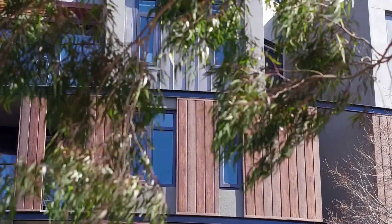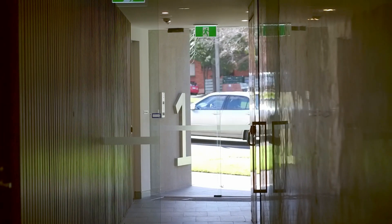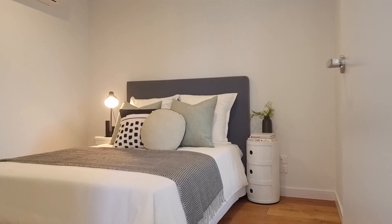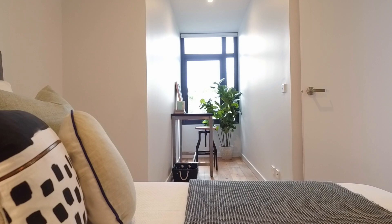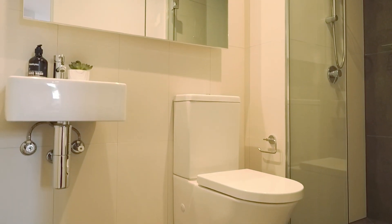Welcome to this architect-designed apartment at 406, 1 Shiel Street, North Melbourne. My name's Chow Tsai from Jellis Craig, and I'm excited to be showing you through. This bright, spacious and well-appointed apartment provides the easiest of living environments.